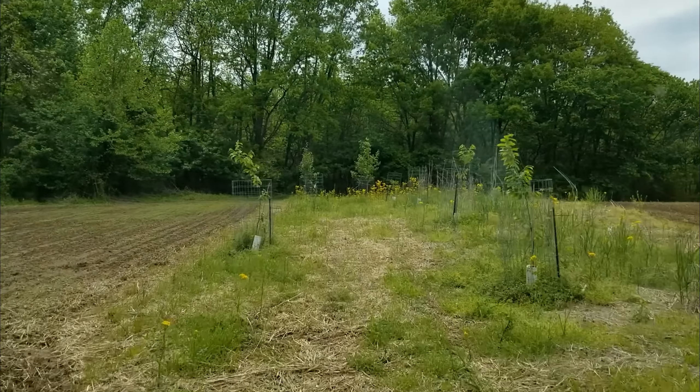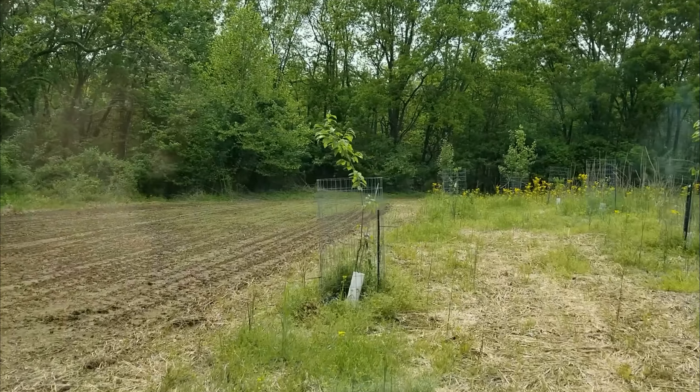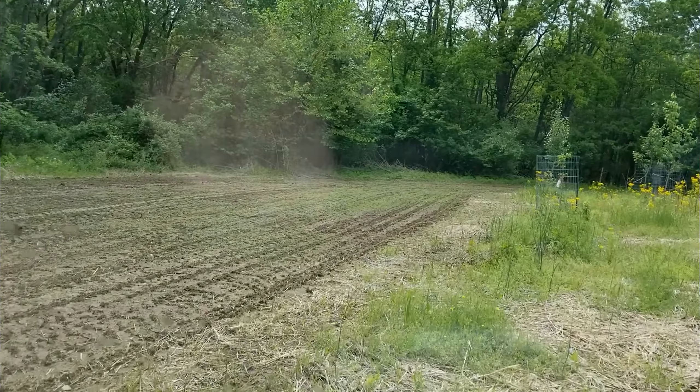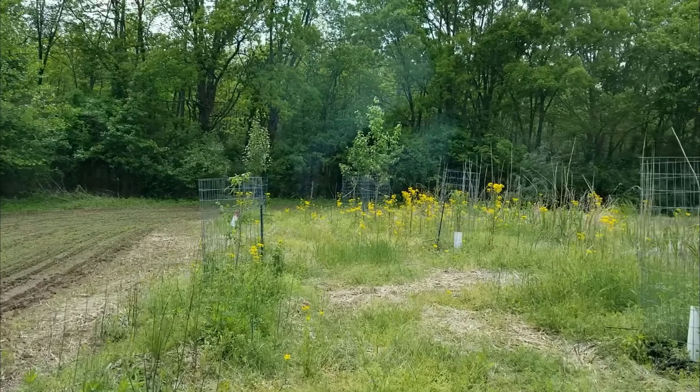You'll see how that alfalfa is coming up. That's roundup-ready alfalfa. I was hoping to maybe do that this year, but I'm not sure if I'm going to get to it or not. You're getting late to do it now.